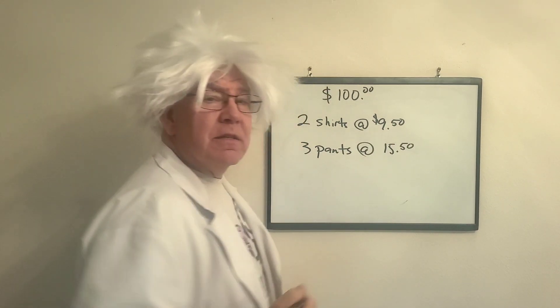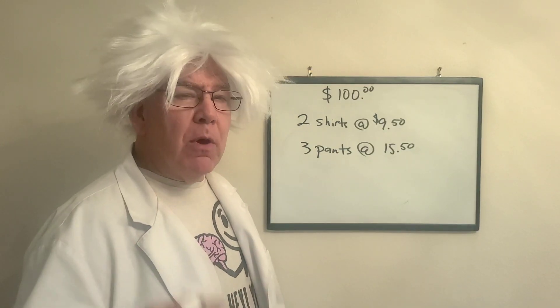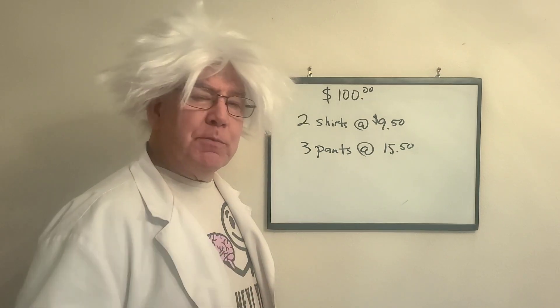The question is, how much money do I have when I leave that store? All this is simple multiplication, addition, and then we're going to subtract.